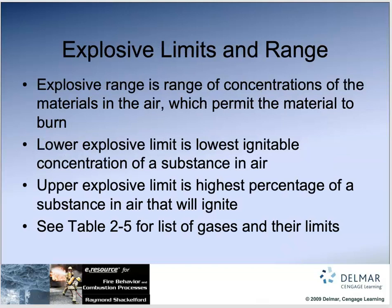Explosive range is the range of concentrations of materials in the air which permit the material to burn. The Lower Explosive Limit (LEL) is the lowest ignitable concentration in air; the Upper Explosive Limit (UEL) is the highest percentage of a substance in air that will ignite. If it gets outside that range — say you have an enormous amount of propane in a room — it won't explode even if you light a candle, because it's too rich. That's rare, but it happens.